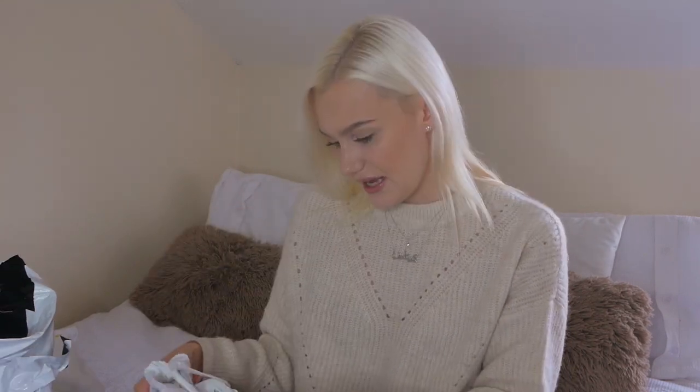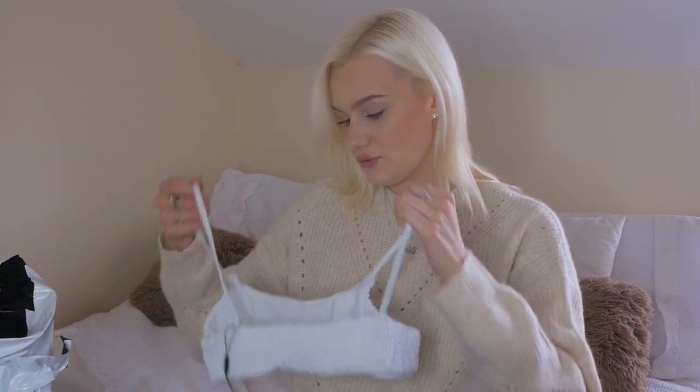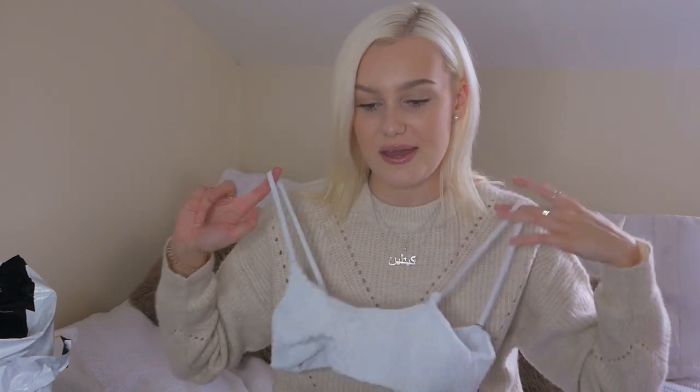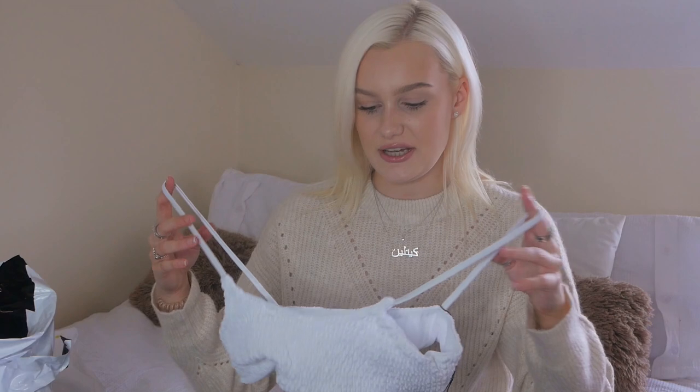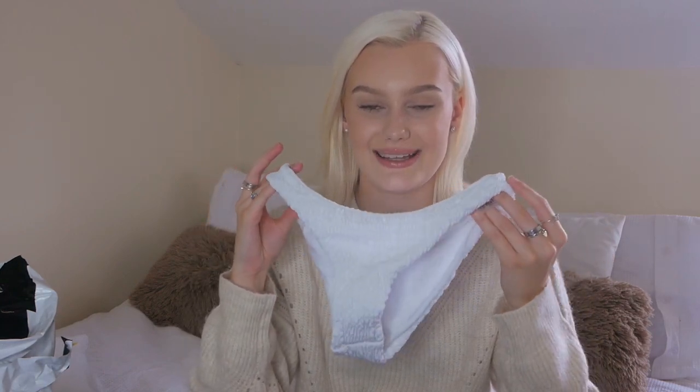They're really stretchy and super thick, so they're not going to go see-through and disintegrate when you get in the water. Another bikini - I got all these in a medium - and this one's just like a white ruched sports bra style. These are my favourite styles to wear because I don't have a lot going on up top, so I feel the most comfortable and supported in them. Because it's ruched material it's really forgiving. The bottoms are a similar style but a little bit tighter, so if you're between two sizes I'd definitely go for the larger.